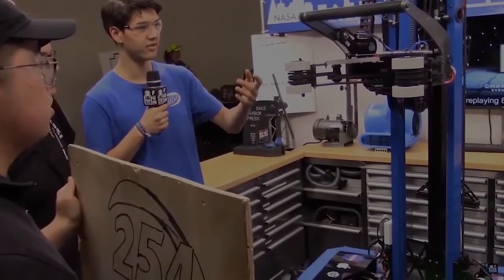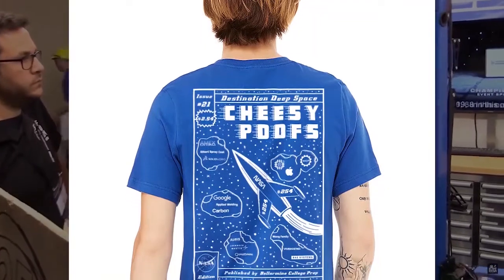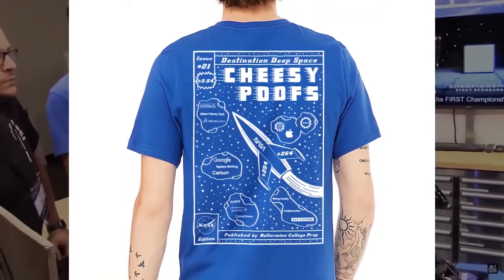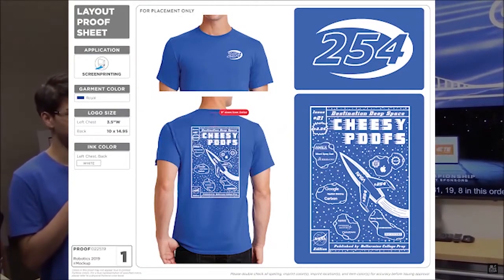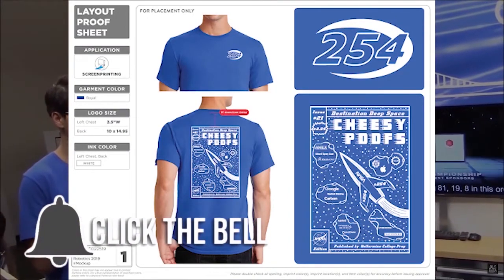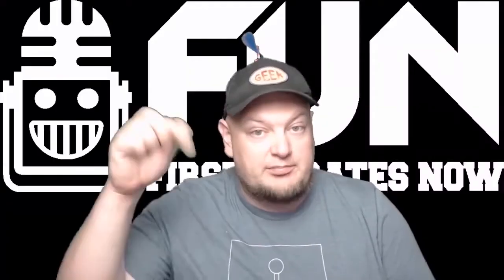Hey fun fans! We're getting close to reaching 1 million views on YouTube, and to help us celebrate, 254 The Cheesy Poofs has provided us an awesome t-shirt to give away. All you have to do to be entered is to be a YouTube subscriber and let us know in the comments which team you're from. You can enter once in every YouTube video uploaded through the month of September, so make sure you comment below.